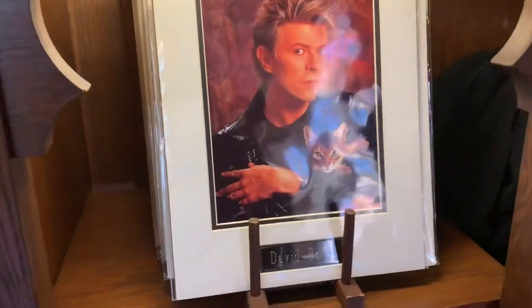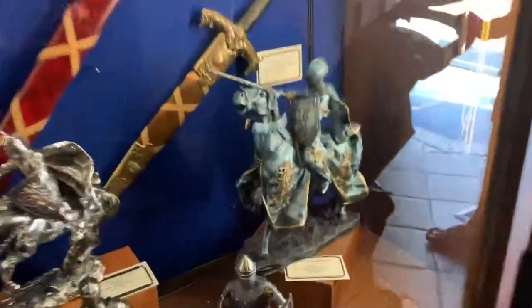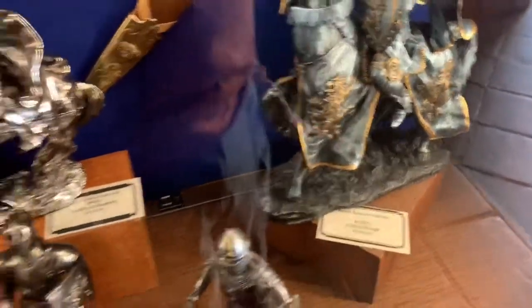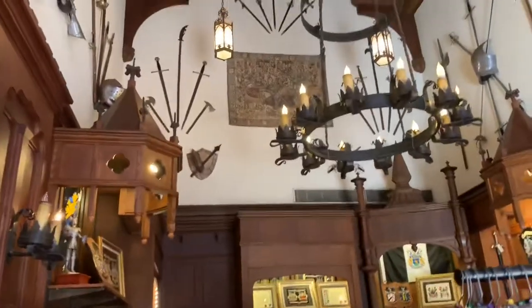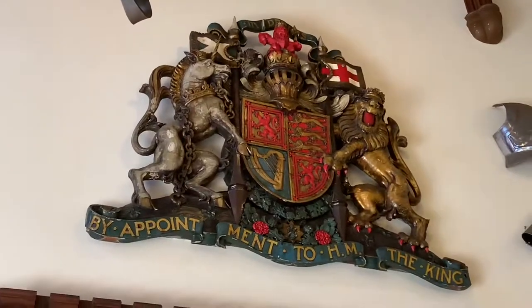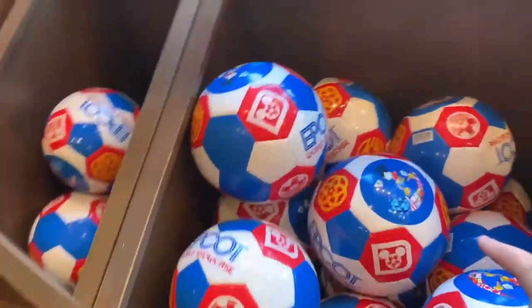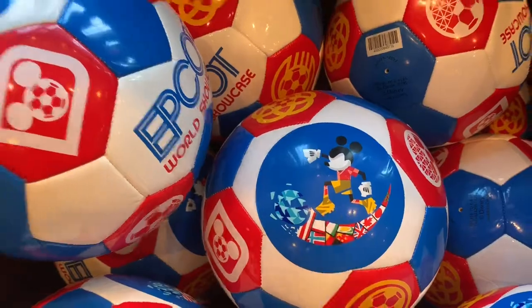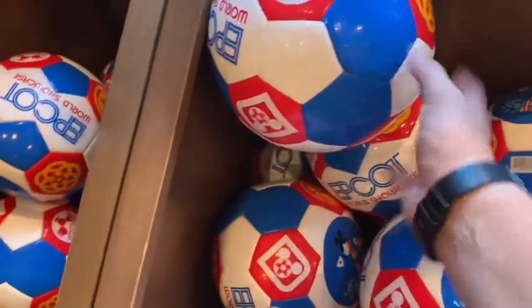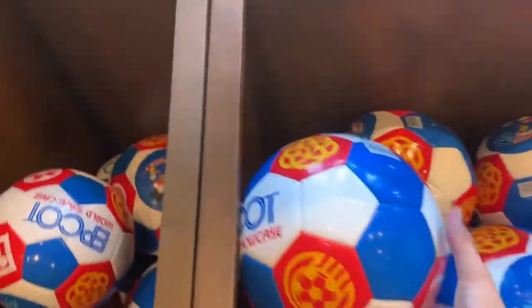They even have David Bowie — it's hard to see, but he does have the lightning bolt on his face. You can even buy an almond for $125. Look at this room — they even have a station where you can get your own family crest made. And look at this — it's a soccer ball stick. Here's an Epcot World Showcase soccer ball. That's really neat — I like that one. It's only $20, which is not too bad. A real good soccer ball would be about that much anyway.